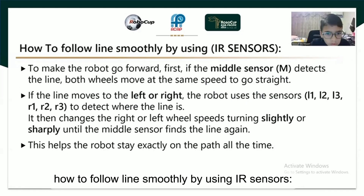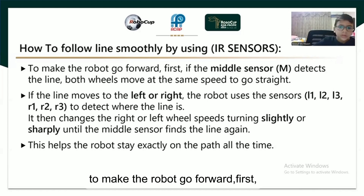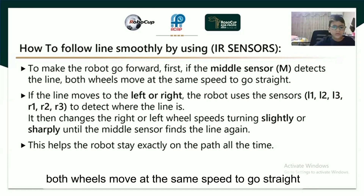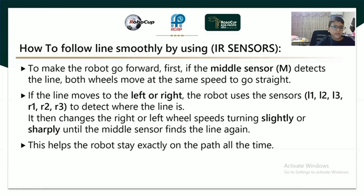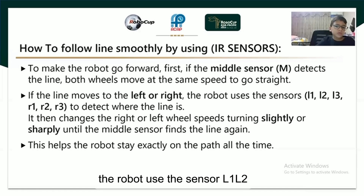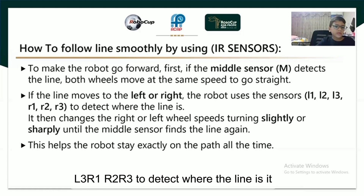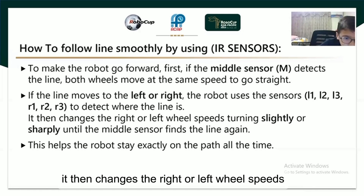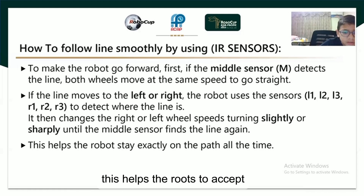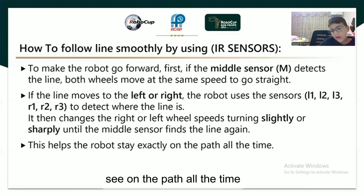How to follow lines smoothly by IR sensor: the robot goes forward first, and if the middle sensor detects the line, both wheels move at the same speed to go straight. If the line moves to the left or to the right, the robot uses sensors R1, R2, R3 to detect where the line is. It then changes the right or left wheel speed, turning slightly or sharply until the middle sensor finds the line again. This helps the robot stay exactly on the path all the time.